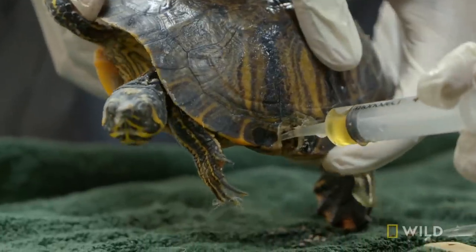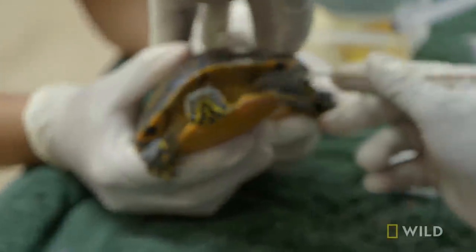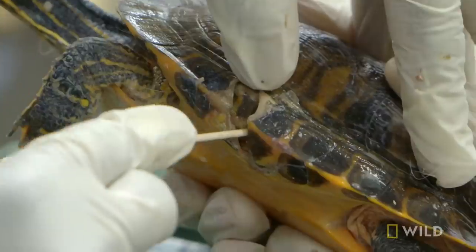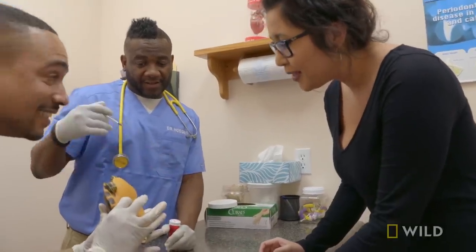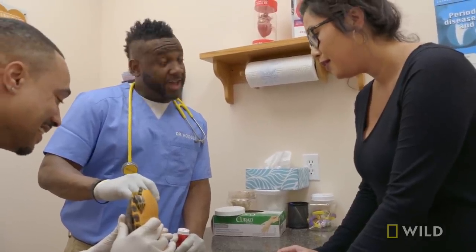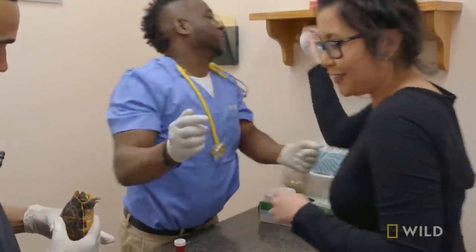Once we got this turtle feeling better, our plan is to put an epoxy on this cracked shell to kind of seal it. The owner just needs to provide a lot of TLC — make sure she keeps that area that had all the sludge and that stuff clean. I think this turtle has a pretty good shot. I've flushed this area out and I've packed it. The brown stuff you see now is a wound paste. Thank you so much, Dr. Hodges. You're the best.